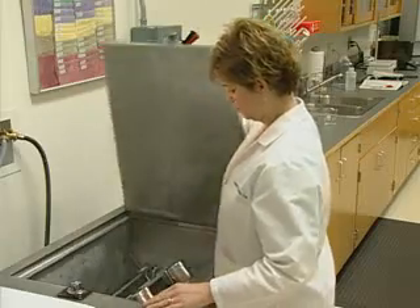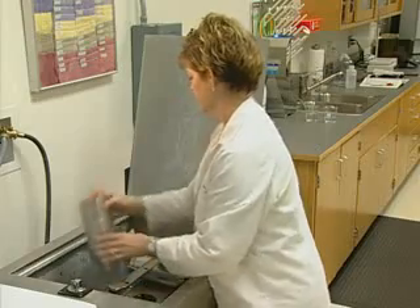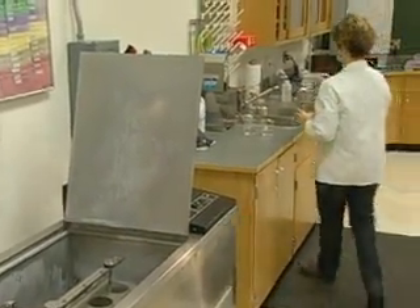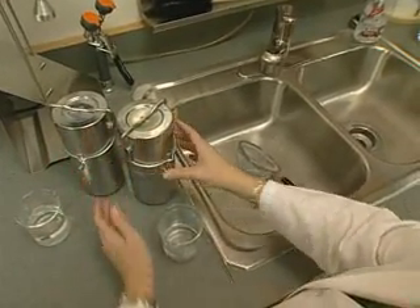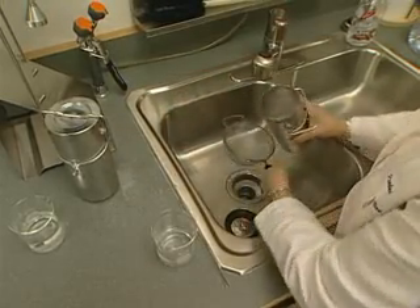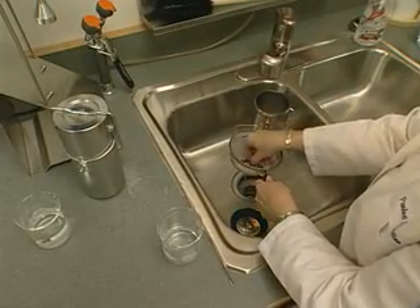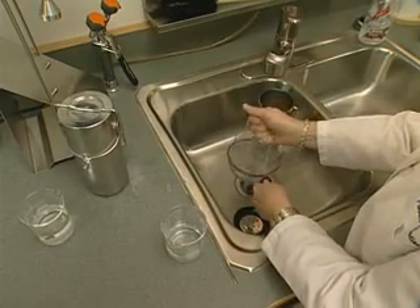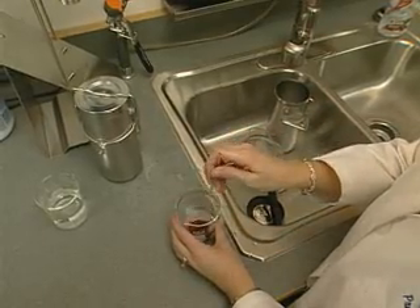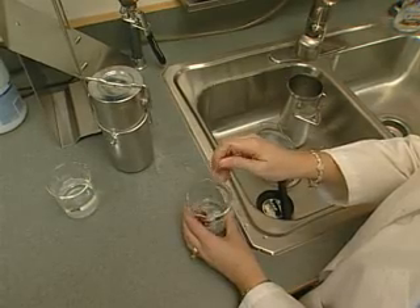After the launderometer procedure is run, the canisters are removed from the machine. The lid is removed and the contents are poured into a hand-held strainer. The test specimen and stainless steel balls are captured in the strainer. The specimen is then squeezed by hand to remove as much of the laundering solution as possible. The specimen is then put into a beaker that contains distilled water that was pre-measured. The specimen is stirred in the rinse water for a specified time and the beaker is poured into the strainer.